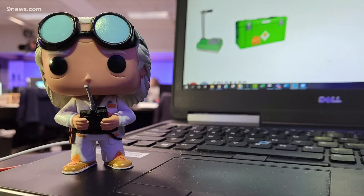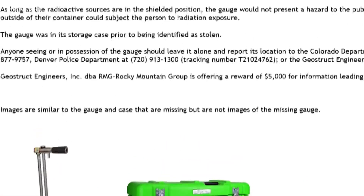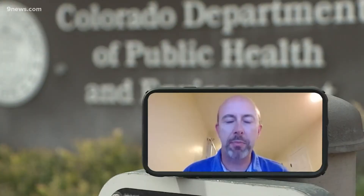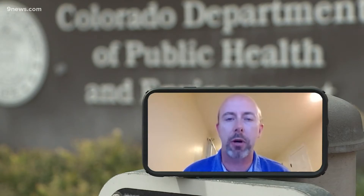Great Scott! I definitely made a Back to the Future joke or two when I saw this news release from the state health department about a stolen radioactive gauge used by an engineering firm. This type of gauge is a portable moisture density gauge, used often in road construction to test the moisture content or the compaction density for paving or repaving operations.